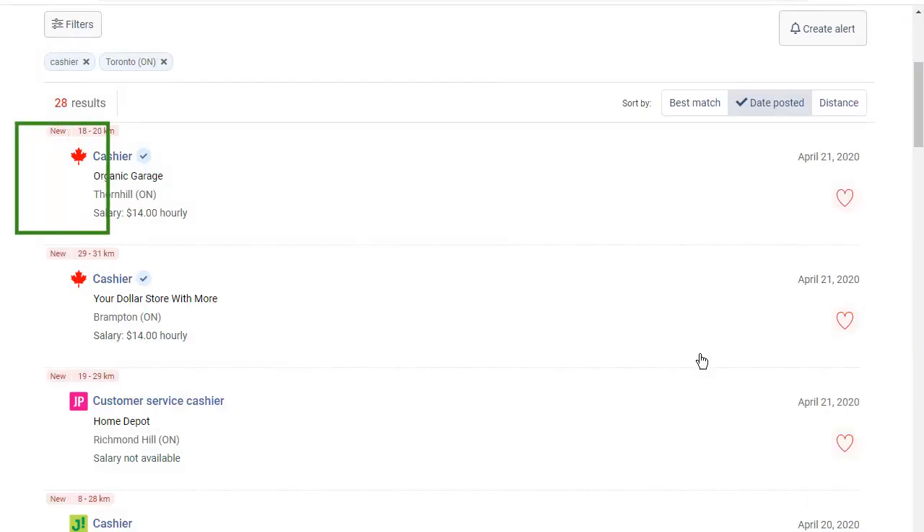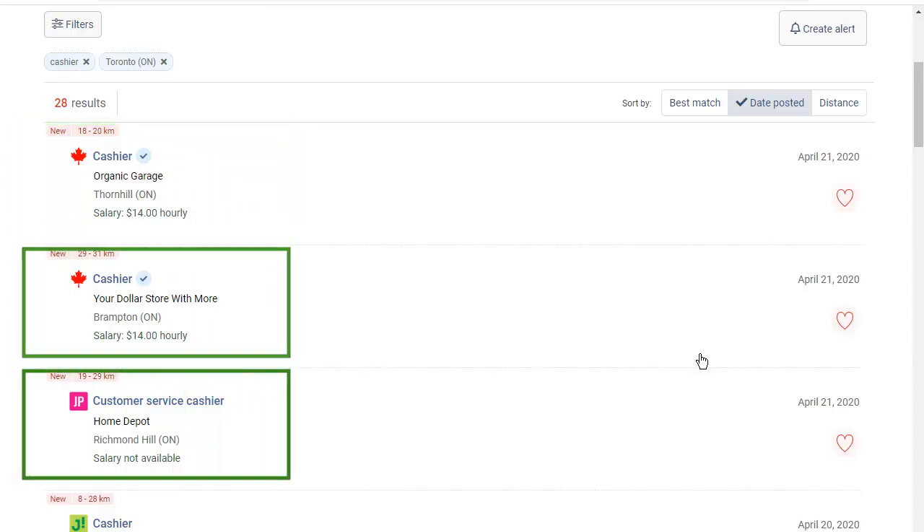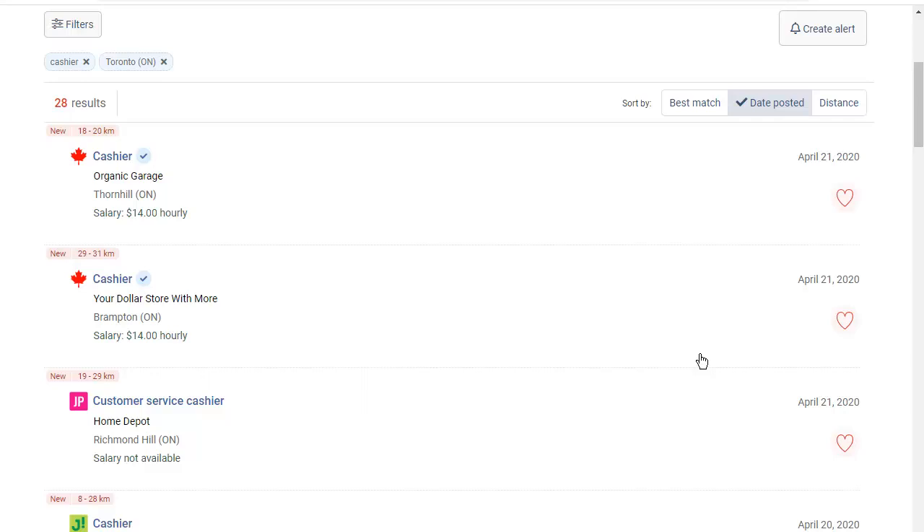The job postings I see here are short, but each of them has more detail in a full job posting. These small icons here tell me the website where the full job posting is. The maple leaf icons mean that the full job posting is here on the Job Bank website.